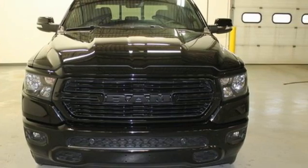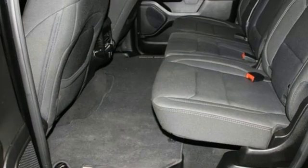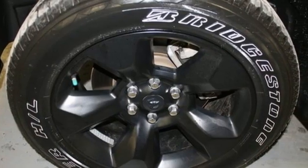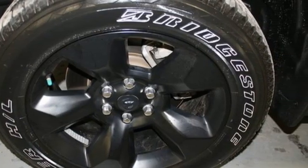Automatic transmission, four wheel drive, driver selectable mode, trailer hitch receiver, streaming audio, remote engine start, dual zone climate control.